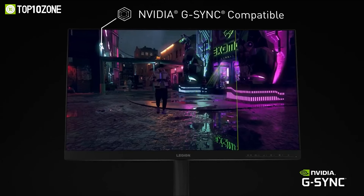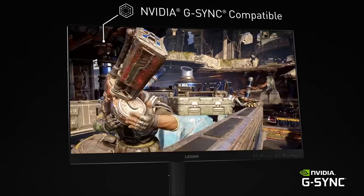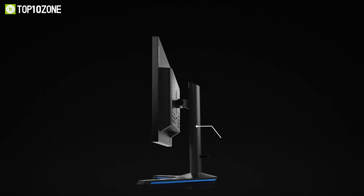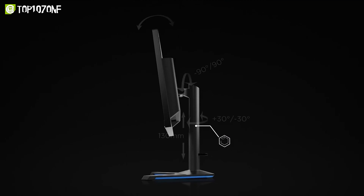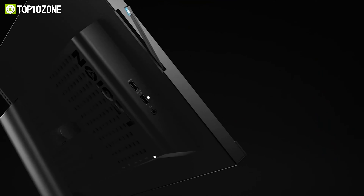You can enjoy crystal clear visuals with NVIDIA G-Sync compatible technology, which eliminates screen tearing and stuttering. The Legion Y2525 also has a sleek design with near-edgeless bezels, a versatile stand, and a headphone hook. Whether you're playing competitive esports or casual games, this monitor will give you an edge over your opponents.